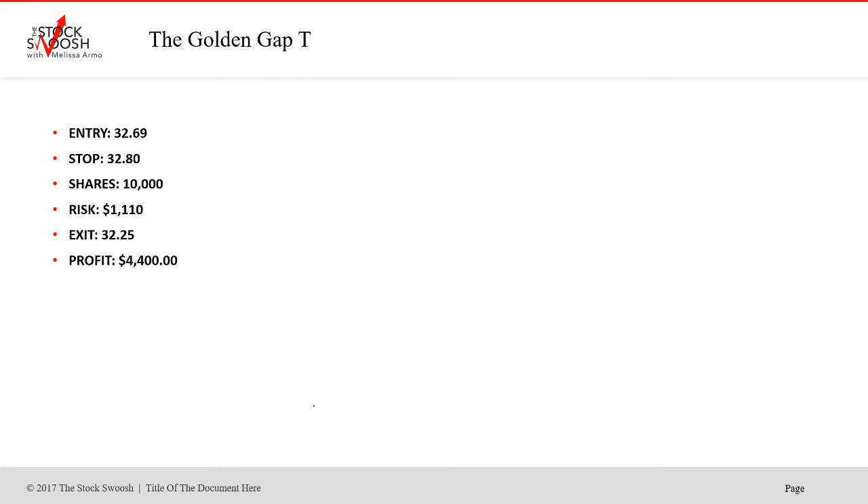We're going to look at two examples — one advanced trader and one beginner. If you took the entry at $32.69, stock was $32.80, 10,000 shares, you would have risked $1,110. That means if the trade had failed, which it did not, you would have lost $1,110. Exit at $32.25 — that's not a big move, but for T you have to understand the stock; T doesn't have monster moves. This was really a good move in T. Profit would have been $4,400 — that's a really nice profit at this price point and with that risk.